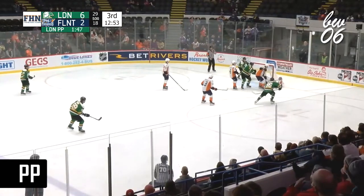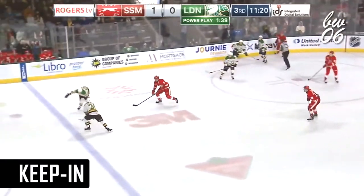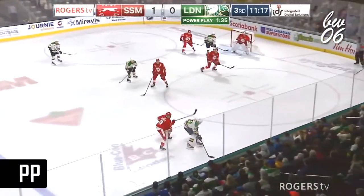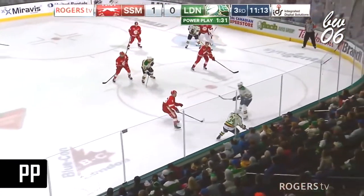Shot off the goalpost — where is it? It's in front of Cranley. Threw it into the corner. Bouncing puck at the blue line. Can the Knights keep it in? Yes! Not a good play by Bonk there, but Bonk is developing every game.